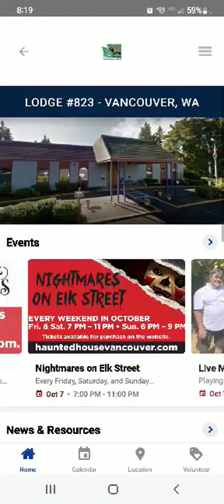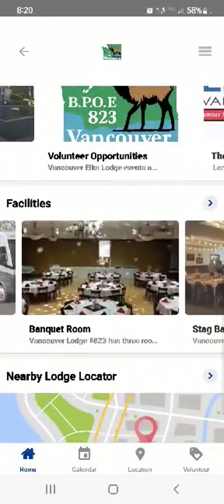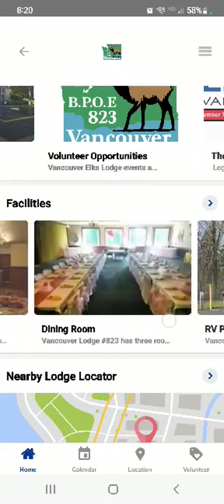Going back to the app, down in the ribbon on the right-hand side it says volunteer — if you click that it will take you directly to the Sign Up Genius site. We also have info about our available banquet rooms and our RV parking.